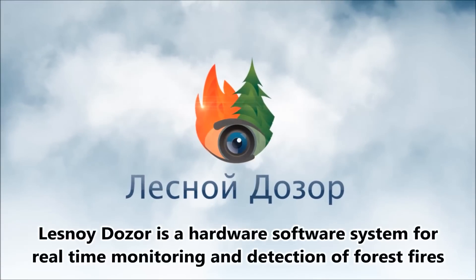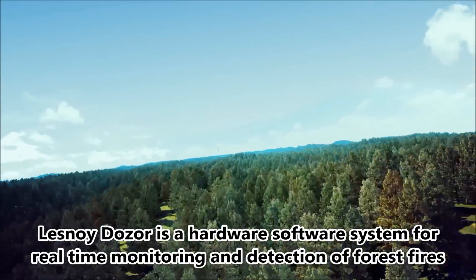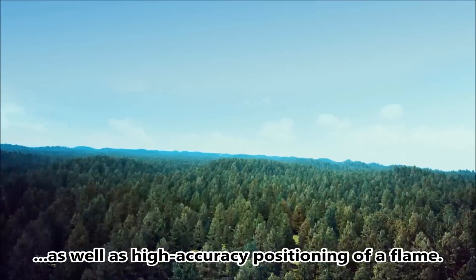LESNOY DOZOR is a hardware-software system for real-time monitoring and detection of forest fires, enabling early recognition of wood fires as well as high accuracy positioning of flame.